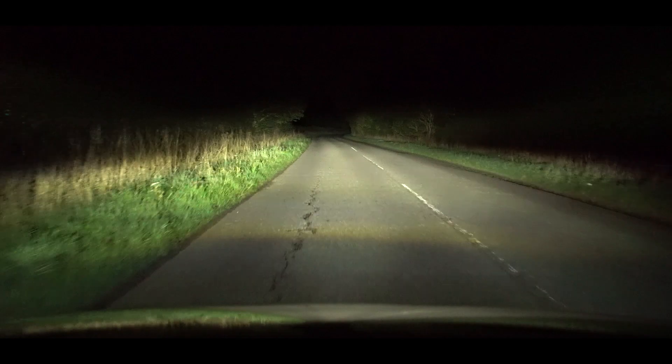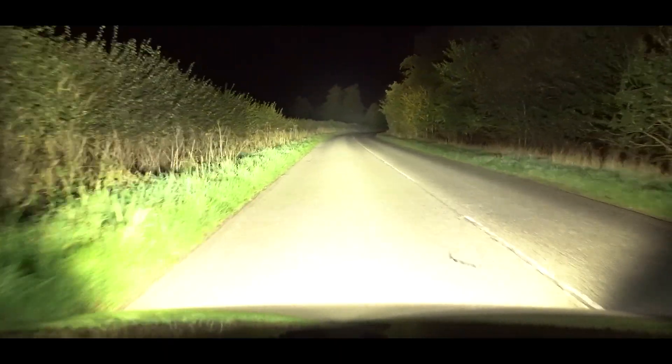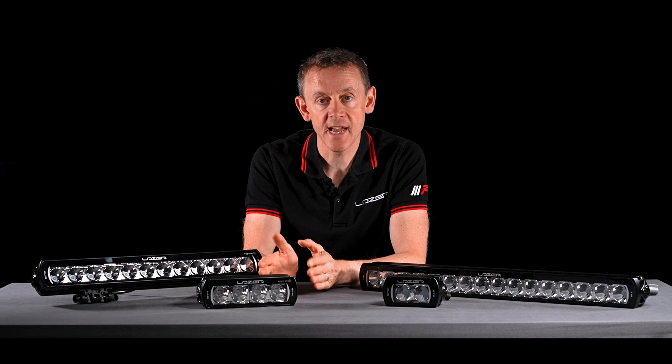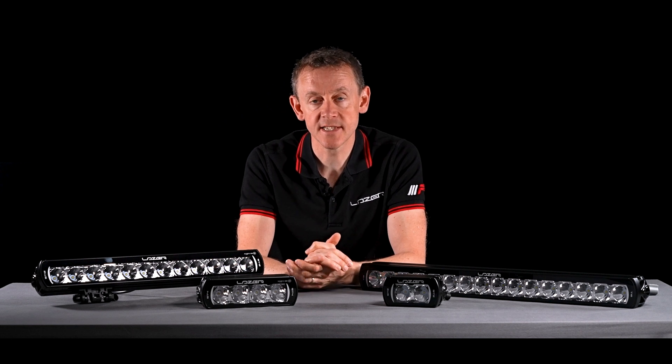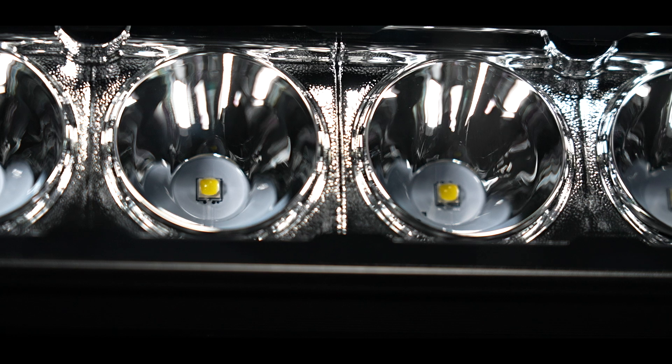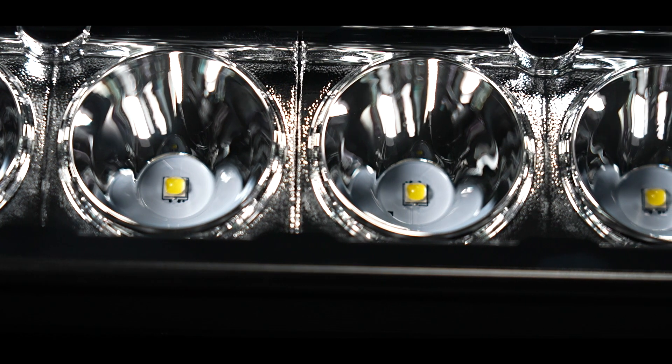The color of light matches all of our other products at 5000 Kelvin. We also use an LED with a relatively high color rendering index to ensure we are delivering the most high-quality color of light.